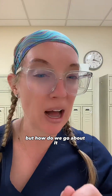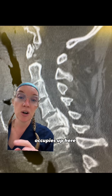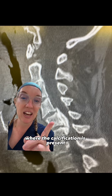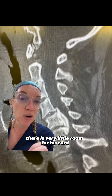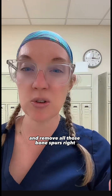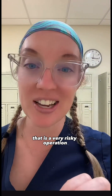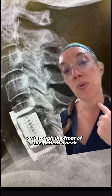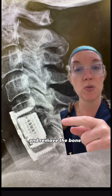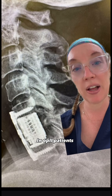Given my patient's history, he needs surgery. But how do we go about it? You can see how much room the spinal cord occupies up here, but down where the calcification is present there is very little room for his cord. So should we just come anteriorly and remove all those bone spurs? Actually, that is wrong — it is a very risky operation. To come anteriorly, or through the front of the patient's neck, and remove the bone and bone spurs is extremely risky in OPLL patients.